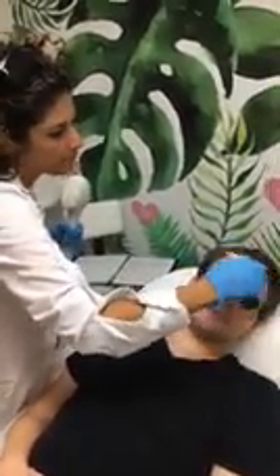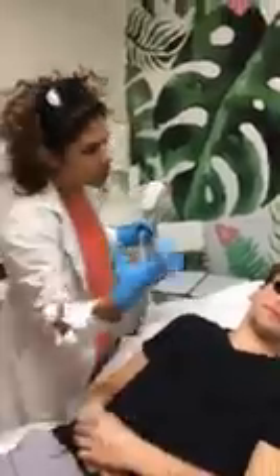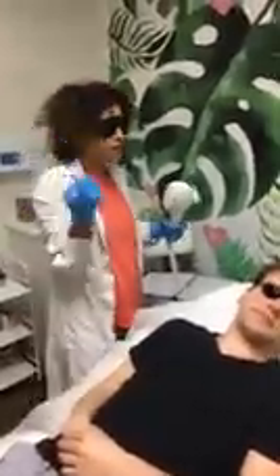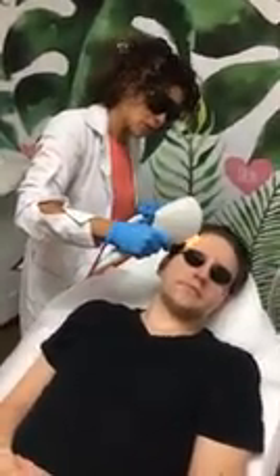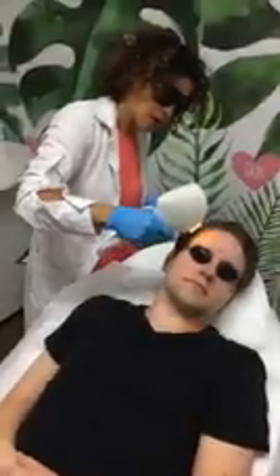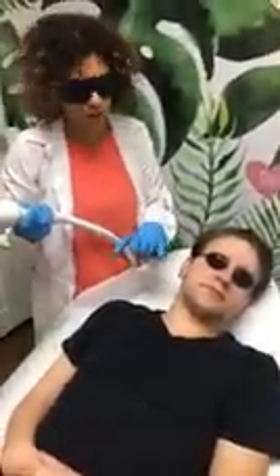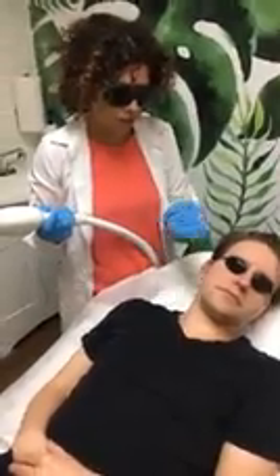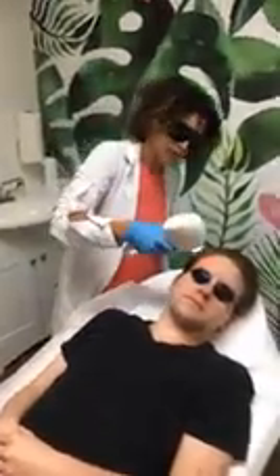As for whether the results are permanent — if you're still exposed to the sun, some spots will come back. So once you do this treatment, make sure you use a lot of SPF. What's also great is that there are spots Will cannot see himself. When we look at Will, we don't see some spots, but the treatment actually treats spots underneath that aren't yet visible.